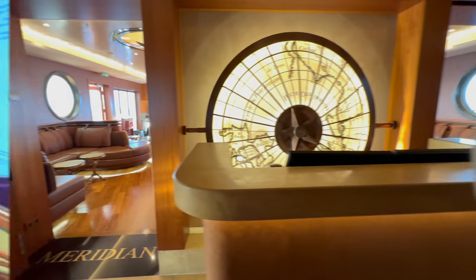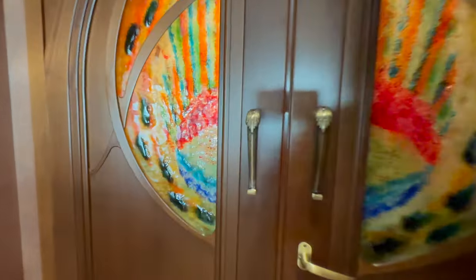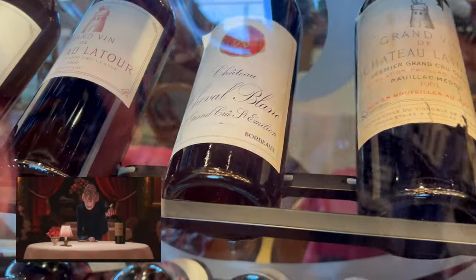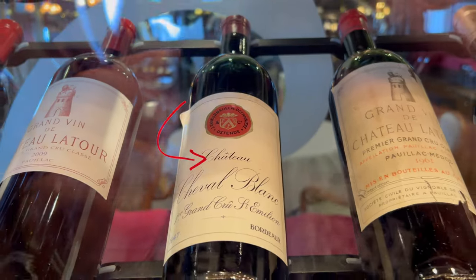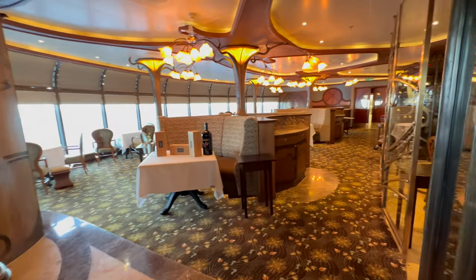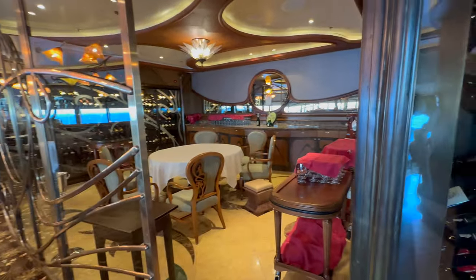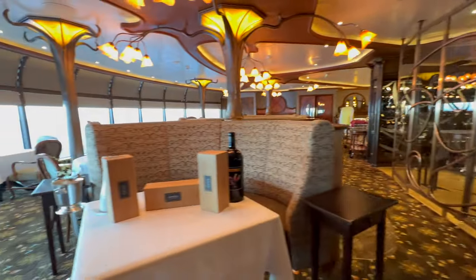As you come out of Meridian and turn left you come to the French restaurant Remy. Taking themes from the movie Ratatouille, there are some fabulous details here and a fabulous wine list. In Ratatouille, food critic Anton Ego asks for a bottle of Cheval Blanc 1947, and the Disney Imagineers wasted no time in finding a handful of bottles for the Fantasy and the Dream — of which I believe only four were bought as they cost $25,000 each, two for the Dream and two for the Fantasy. At the time of recording, one bottle has been sold. Sadly, not to us.